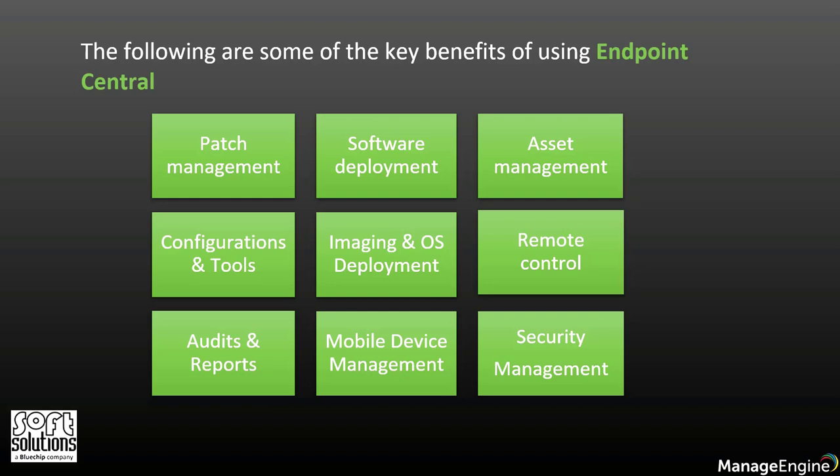You can also use this tool to deploy software across the organization. You can install and uninstall both MSI and EXE files using built-in templates for package creation. You can also simplify asset management — managing IT assets, software licenses, software usage, prohibited softwares, and many more.